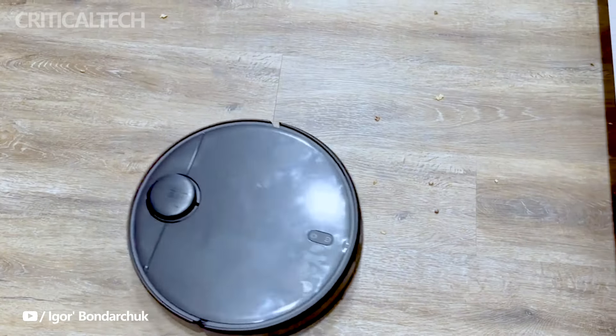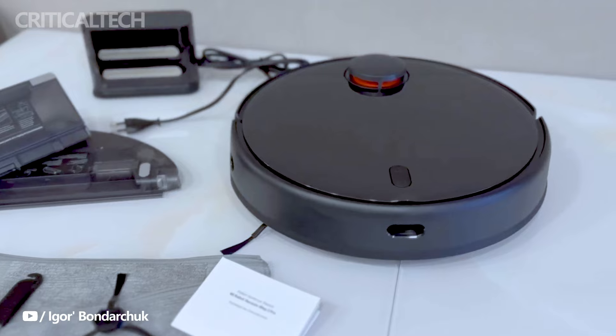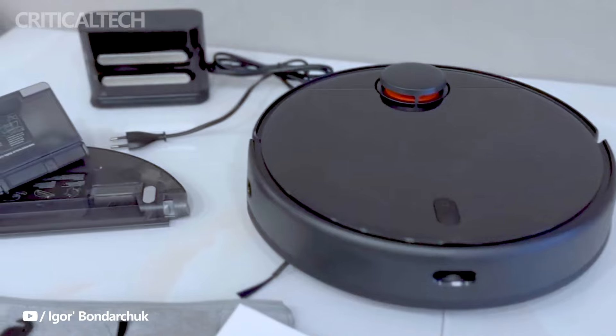Introducing the Xiaomi Robot Vacuum T12, the latest addition to Xiaomi's extensive lineup of robot vacuums. Developed to offer an efficient and affordable cleaning solution, the T12 comes packed with features that make it a compelling choice for households in the EU.